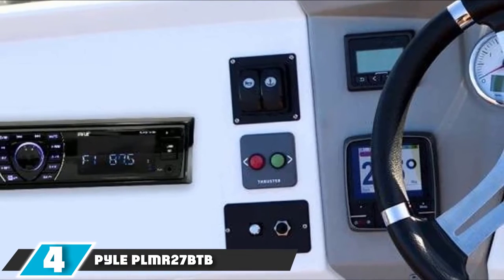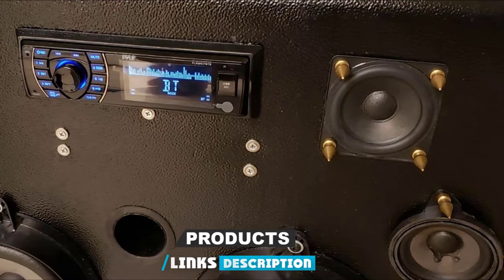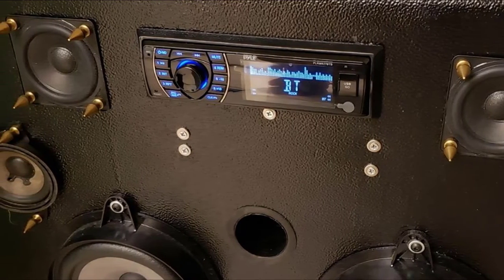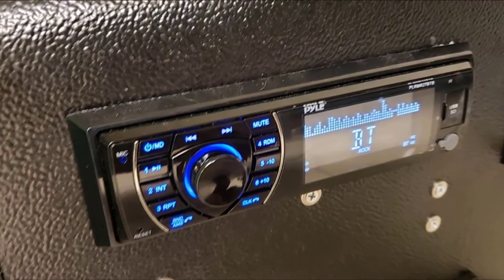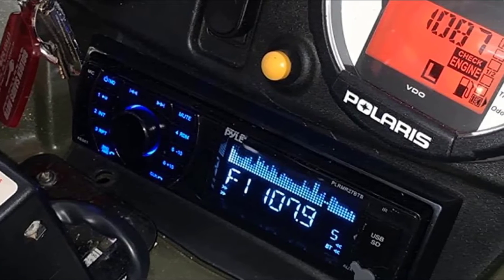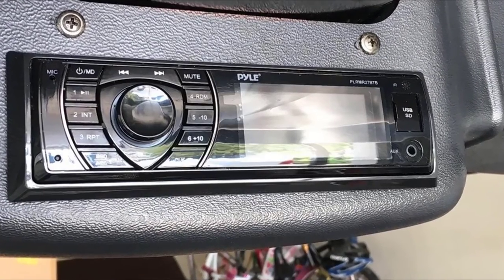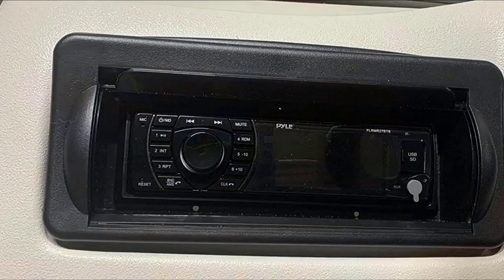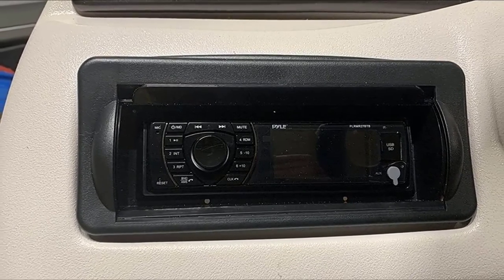Next at number 4, we have the Pyle PLM R27BTB, which takes the best budget title. It's hard to get past the extremely good value for money this model represents. The manufacturer has pulled out all the stops to produce a marine stereo that gives far more than you would ever expect at this price point. The Pyle PLM R27BTB comes complete with a remote control, which is a very unusual inclusion in the marine stereo market. It is capable of running a whopping 300 watts, divided into four 75-watt output channels. You also get EQ control, Bluetooth connectivity, and this marine stereo will work with both Android devices and iPhones. However, there is poor customer service.